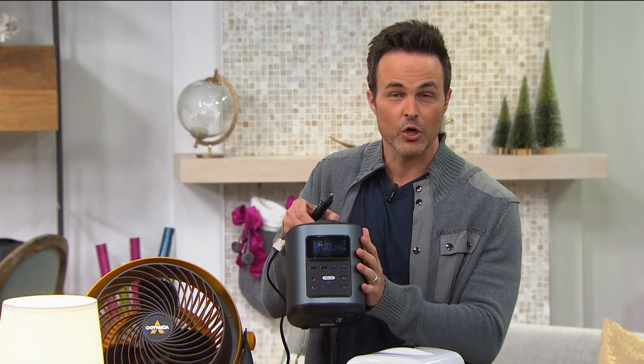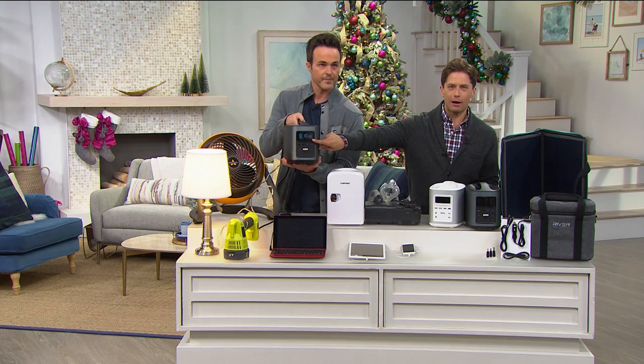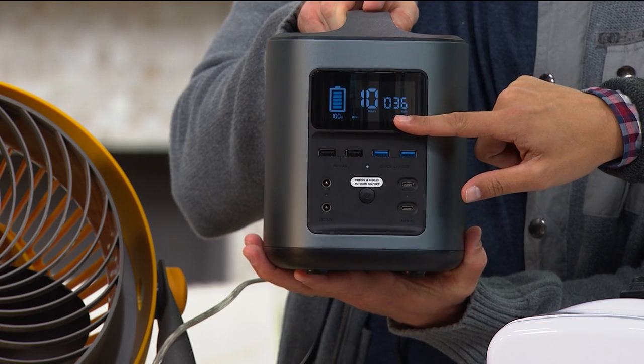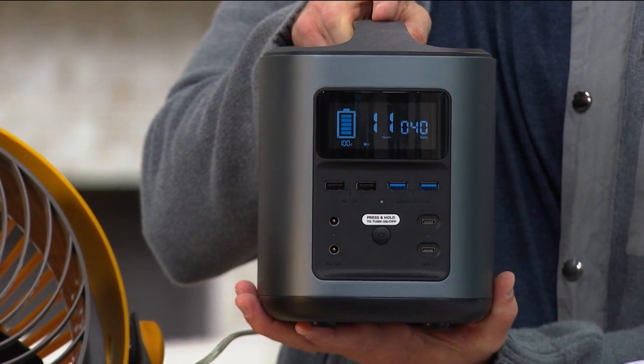It's completely on the go, portable, with an industrial amount of power. There's no mystery about how much power you have, how much power you're using, or how much time you have left. There's a gauge and a time clock to show you how much time you can still get out of your River.